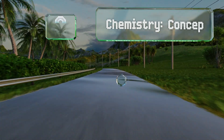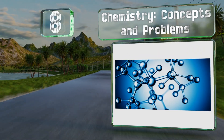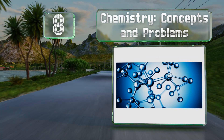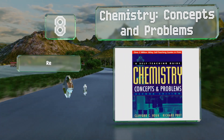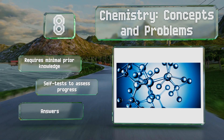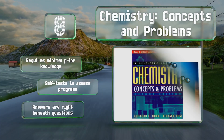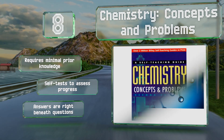Coming in at number 8 on our list, Chemistry Concepts and Problems is a supplemental volume designed to be read alongside your regular assigned books and classroom work. It's intended to broaden and deepen the mastery of the subject. It requires minimal prior knowledge and includes self-tests to assess your progress, though the answers are right beneath the questions.